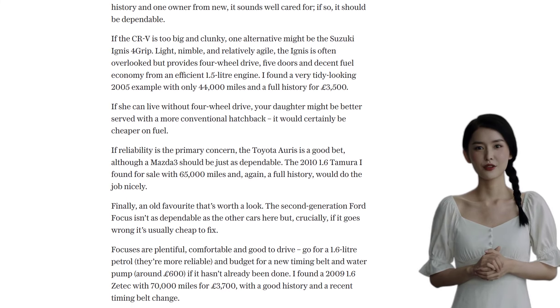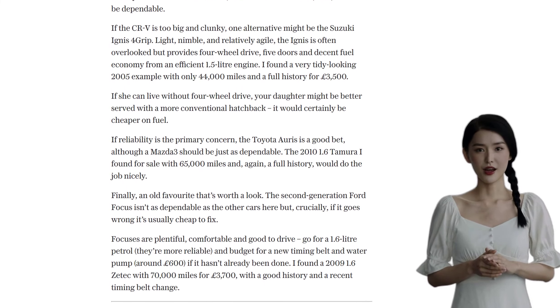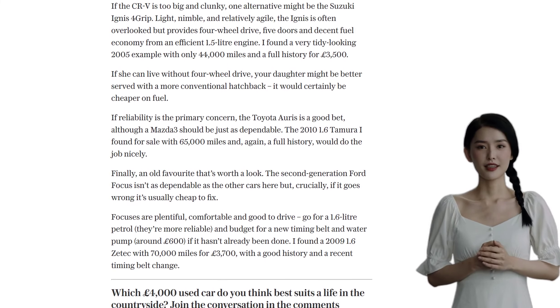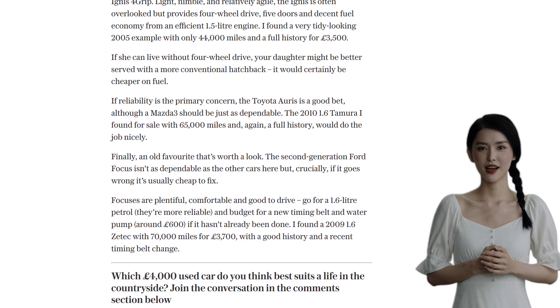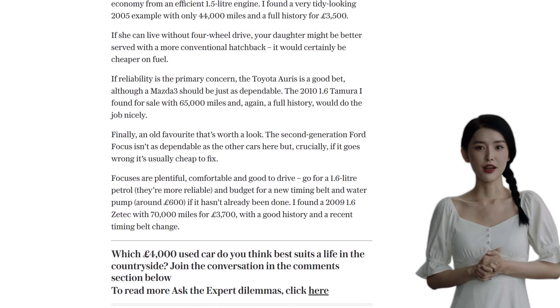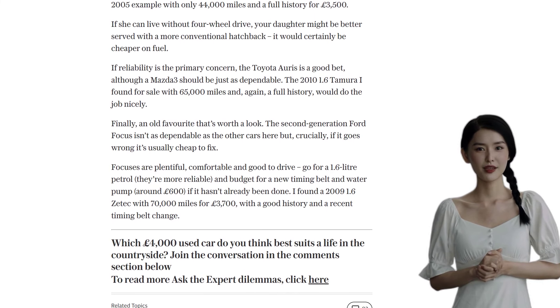A few commenters recommend the Hyundai i10 — a cheap, reliable, and economical option that can comfortably fit children in the back. And of course, there are those who swear by the Honda CR-V, Ford Focus, Skoda Yeti, or Honda Jazz, sharing their positive experiences with these models.